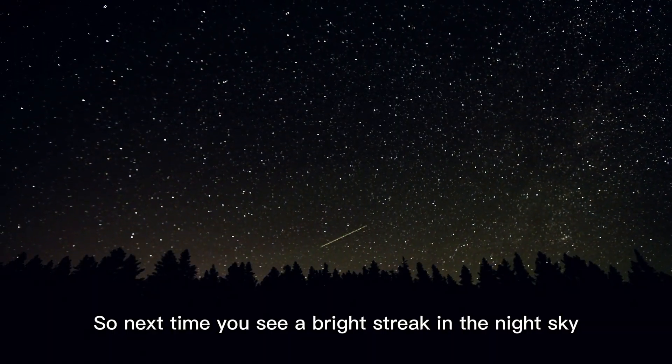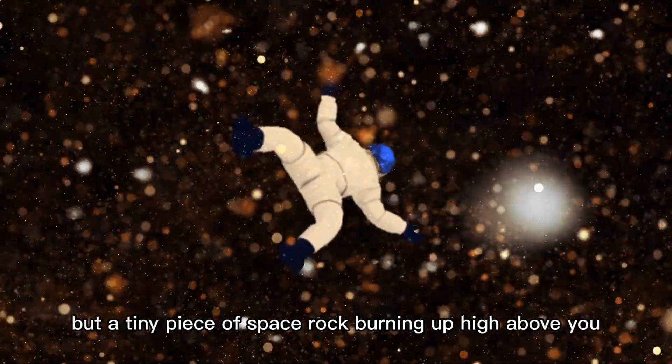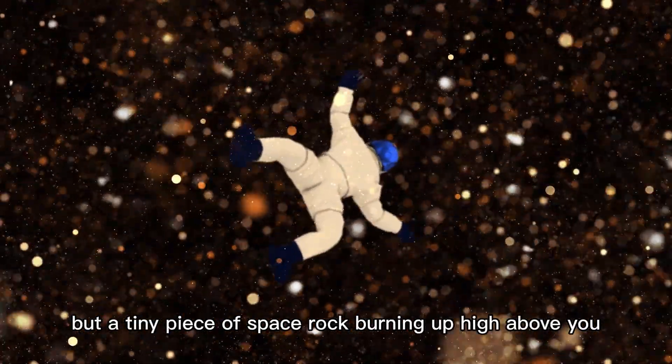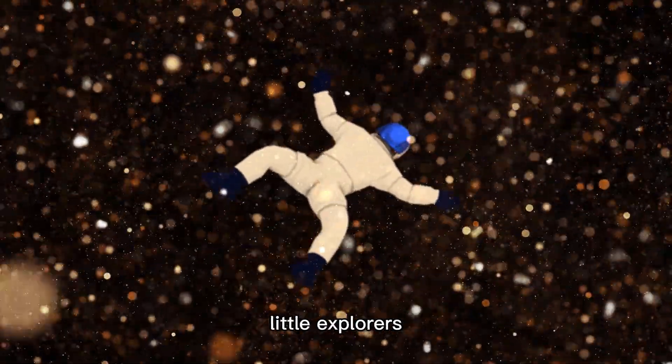So next time you see a bright streak in the night sky, remember it's not really a star, but a tiny piece of space rock burning up high above you. See you in our next adventure, Little Explorers!